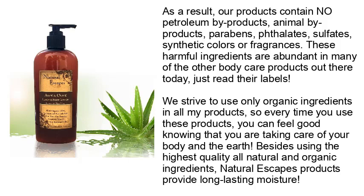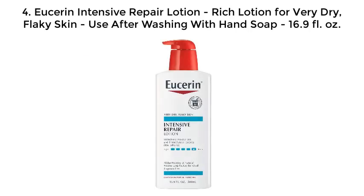These harmful ingredients are abundant in many other body care products out there today — just read their labels. We strive to use only organic ingredients in all our products, so every time you use them you can feel good knowing you are taking care of your body and the earth. Besides using the highest quality all-natural and organic ingredients, Natural Escapes products provide long-lasting moisture for intensive repair — a rich lotion for very dry, flaky skin.